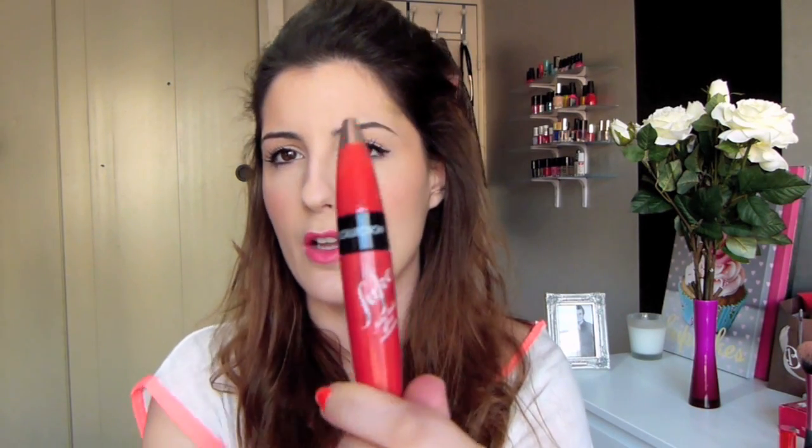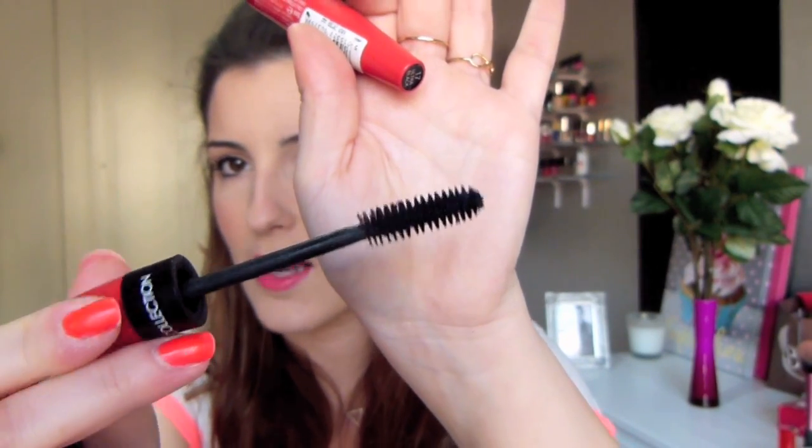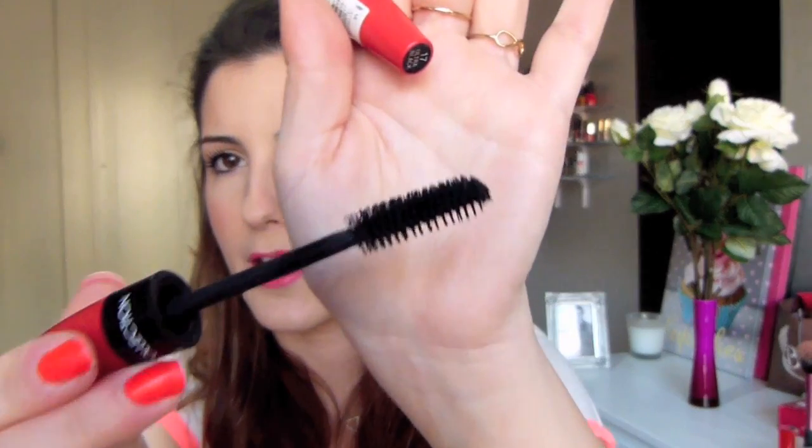Toujours pour les yeux, j'ai deux mascaras que j'adore. Le premier c'est le Telescopic de L'Oréal Carbon Black, avec une brosse en silicone à picots microscopiques qui fait des cils de folie. J'ai aussi le Big Fake Ultimate de Collection, trouvé chez Boots à Londres — une brosse mousse costaud en poil naturel qui donne beaucoup de volume. Le combo des deux est exceptionnel : le Telescopic étire les cils énormément et le Big Fake les épaissit et donne du volume.